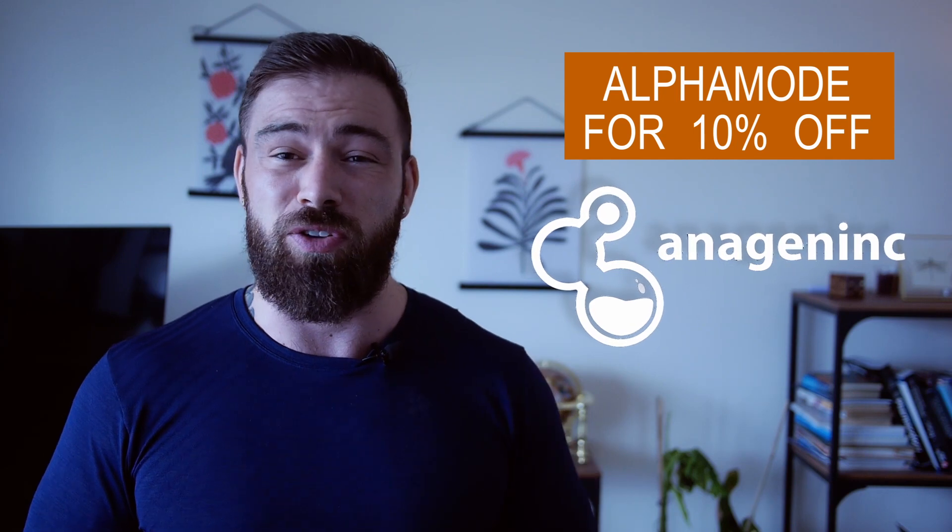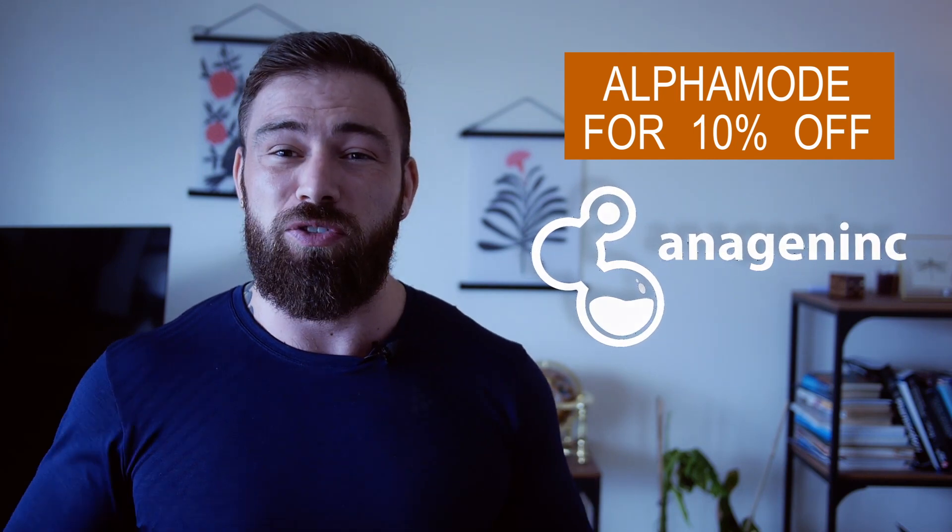We're also going to talk about how pyrulyutamide actually works and how strong it is. We're going to talk about dosages. And lastly, we're going to talk about where you guys can actually get pyrulyutamide with a lab test that proves what you buy is inside the package. I have gotten a discount code for you guys who are going to go and try this stuff out if you want to. Otherwise, just enjoy the video.